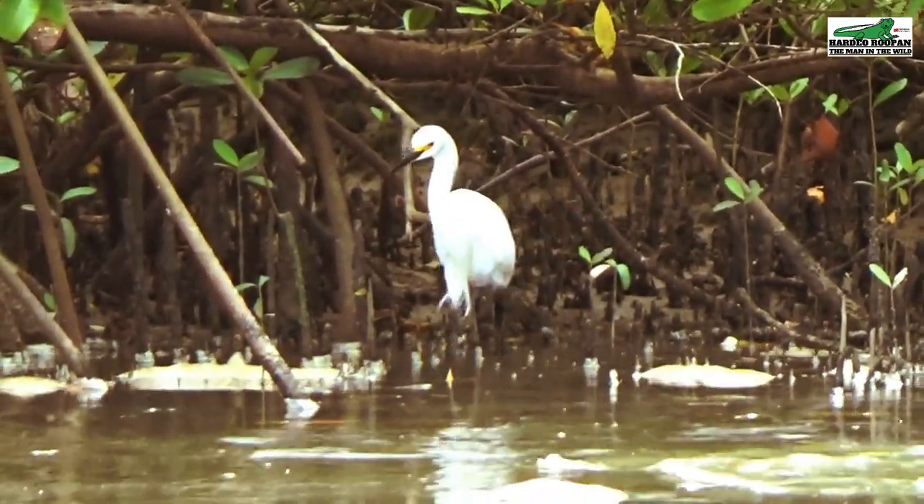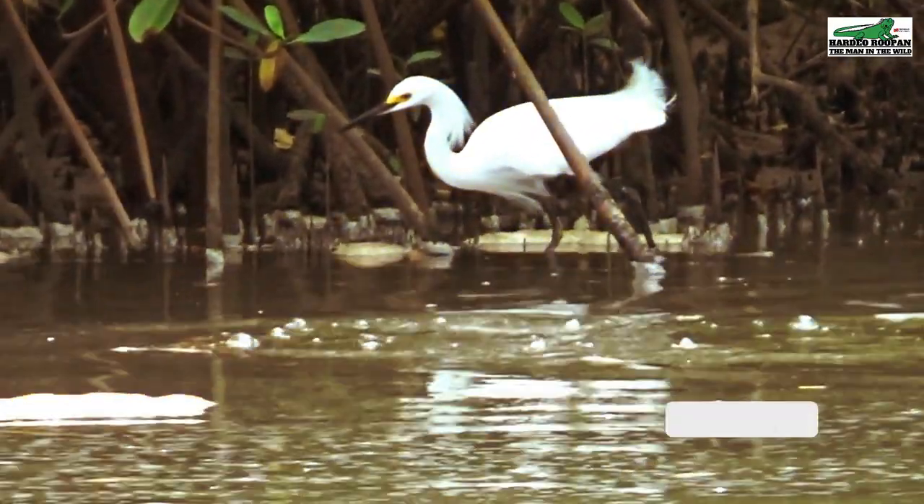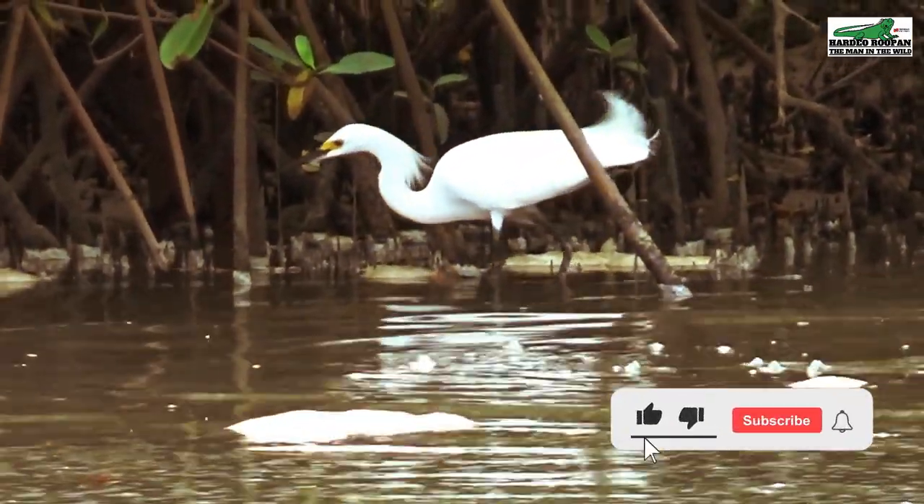So when next you visit Clifton Hill Beach in Point Fortin, be sure to look out for the snowy egret.